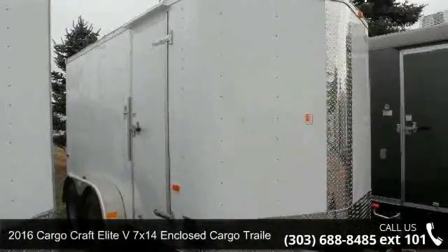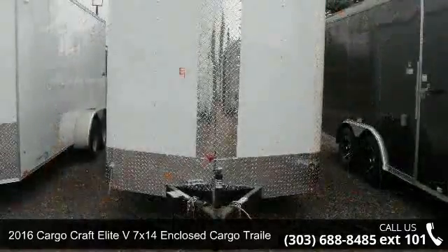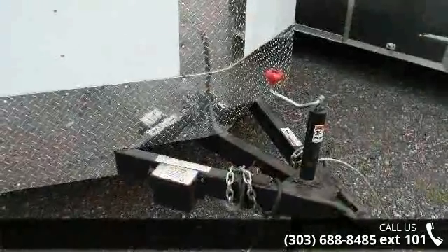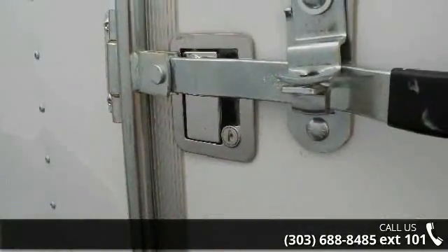Presenting the 2016 Cargocraft Elite V. If you are looking for a quality trailer, consider this one. This unit is priced just right and comes equipped with many desirable features. For more details on this unit's features and options, follow the link in the description below.